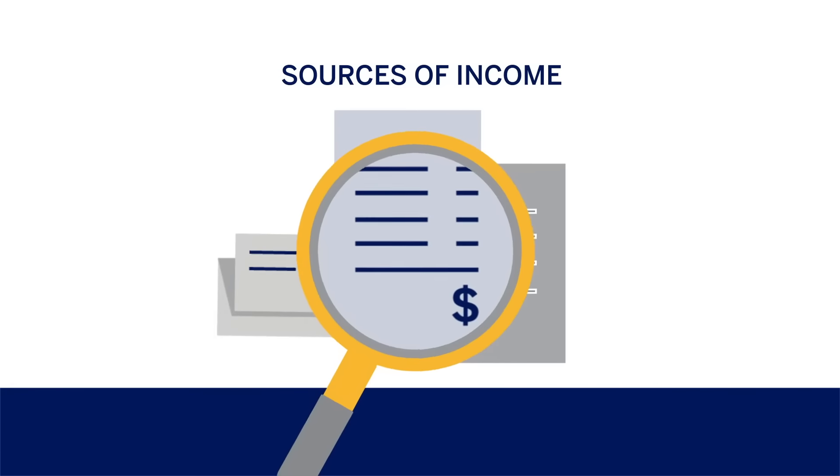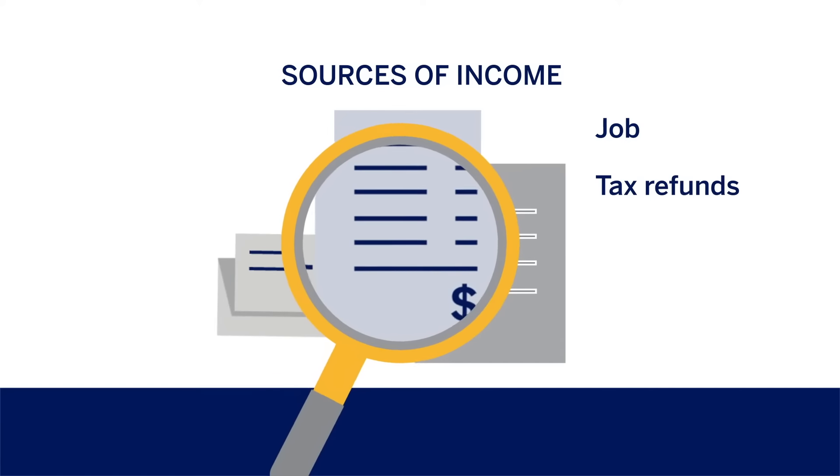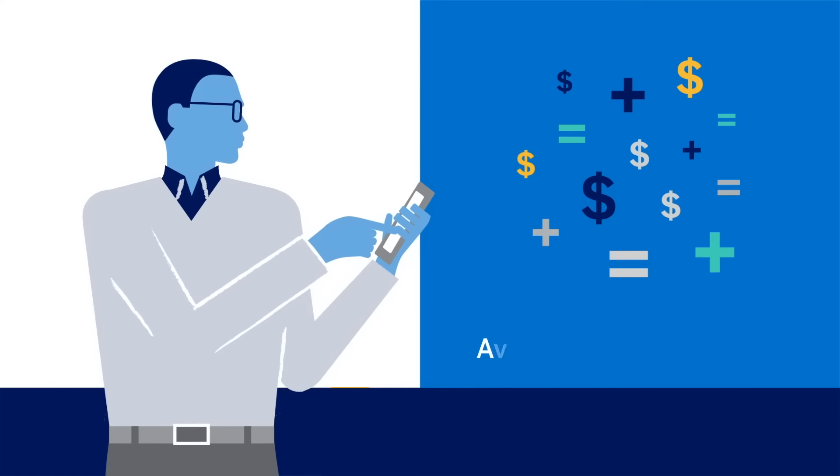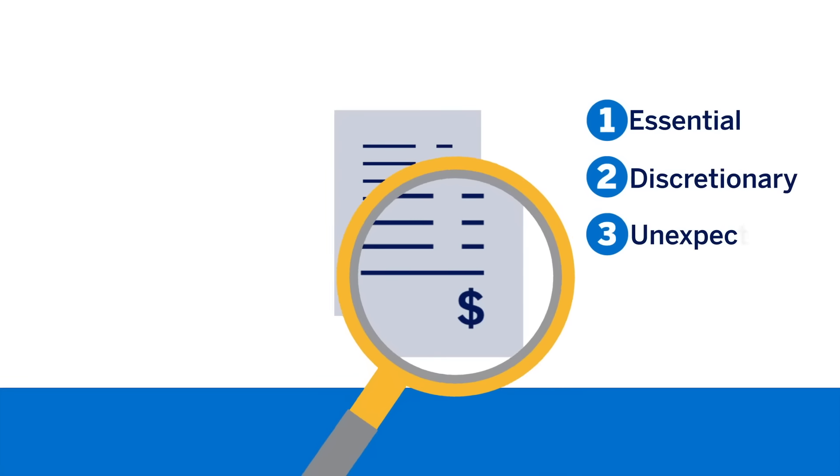Start building your budget by looking at your sources of income, including your job, tax refunds, or freelance gigs. With this information, you'll be able to calculate your average monthly income. Then take a look at your expenses — there are three types to consider.